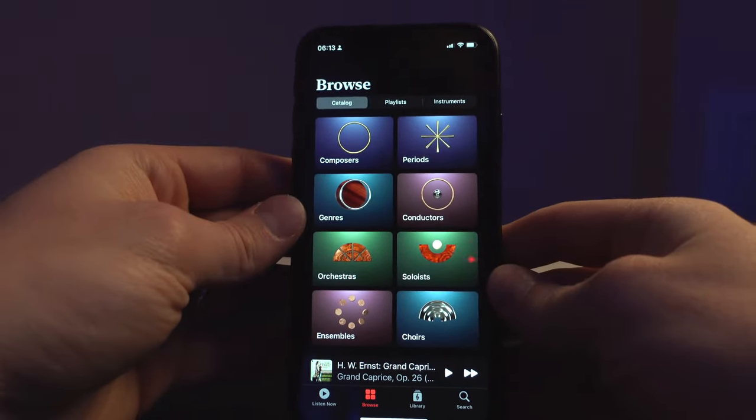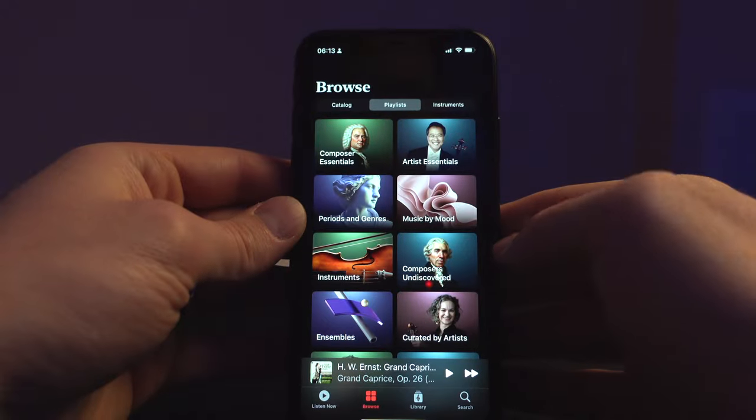You may see some similarities between Apple Music and Apple Music Classical — it's the same kind of user interface, really easy to use, clean, and it comes in dark mode and light mode depending on your iPhone or Apple device settings. Let's talk about some of my favorite features from experimenting with the app.